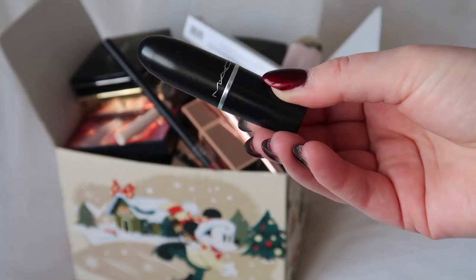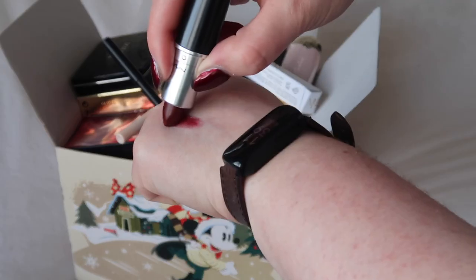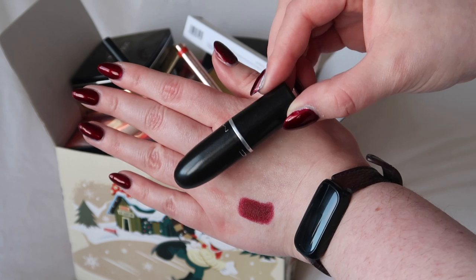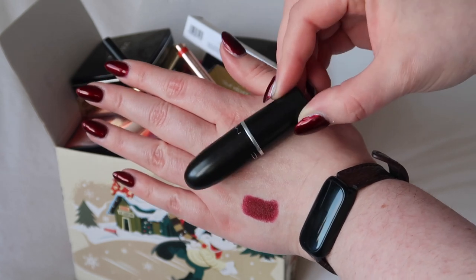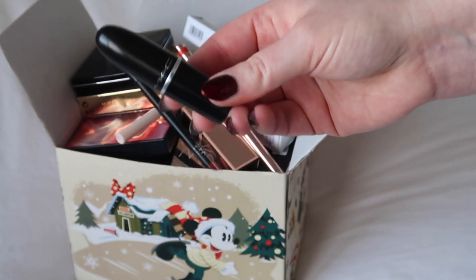First up I have this MAC lipstick in the shade Studded Kiss. I wore this the other day and it is a beautiful shade — I'll just swatch it for you. Absolutely beautiful shade but unfortunately it is very much dried out, so it's time to say goodbye sadly to this one. First item in the video and first declutter.